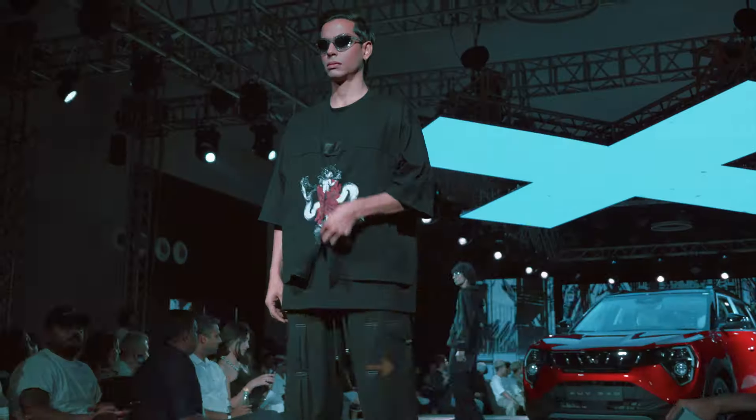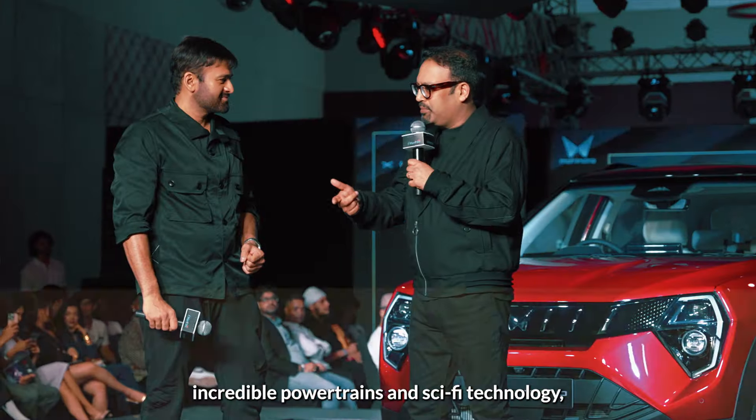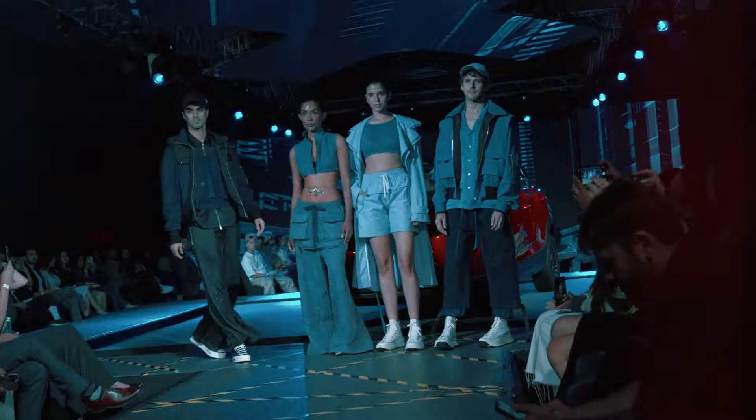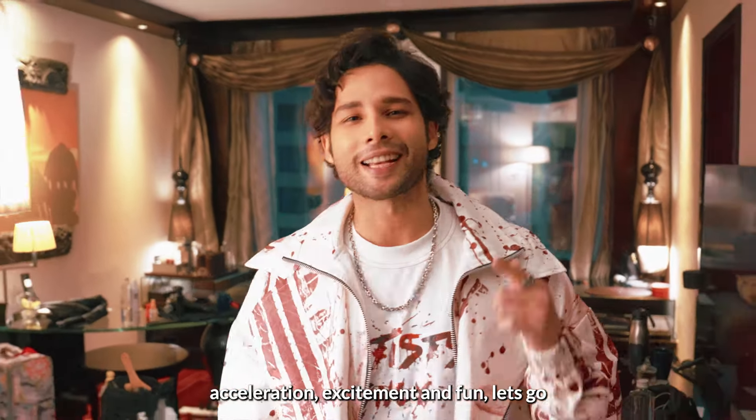When we design cars and engineer them, we try to do it in a way that they hit the sweet spot with customers. The 3XO for us really represents bold design, incredible power trains, and sci-fi technology.